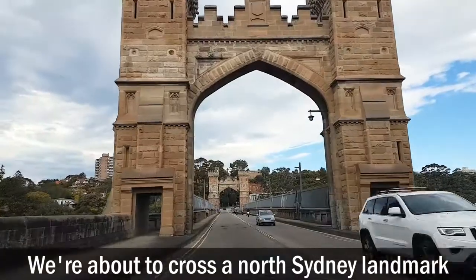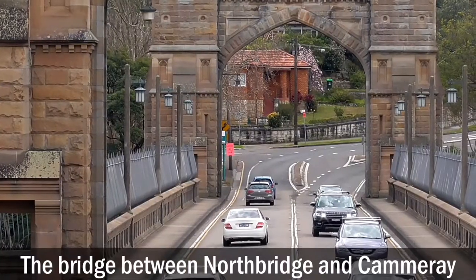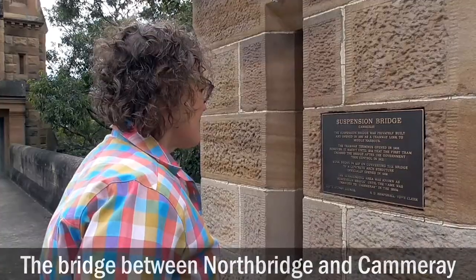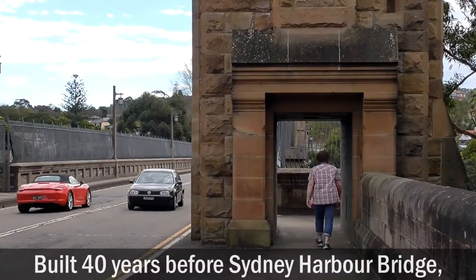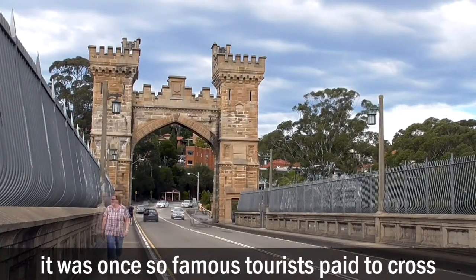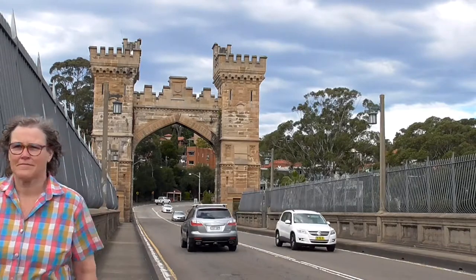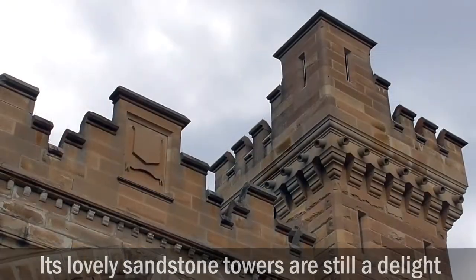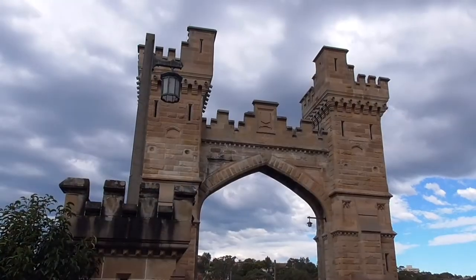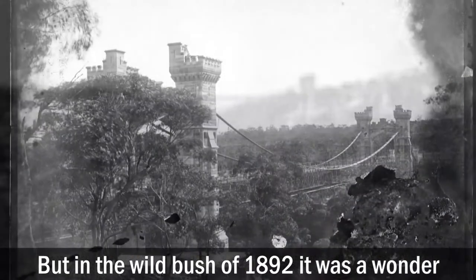We're about to cross a North Sydney landmark — the bridge between Northbridge and Camaray. Built 40 years before Sydney Harbour Bridge, it was once so famous that tourists paid to cross it. Its lovely sandstone towers are still a delight, but in the wild bush of 1892, it was a wonder.